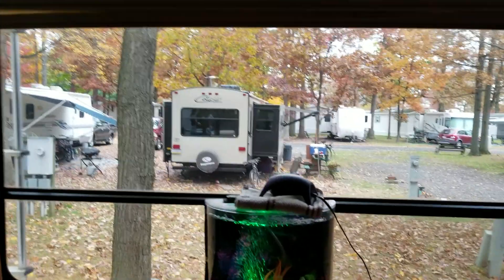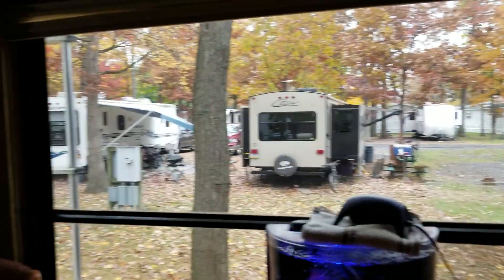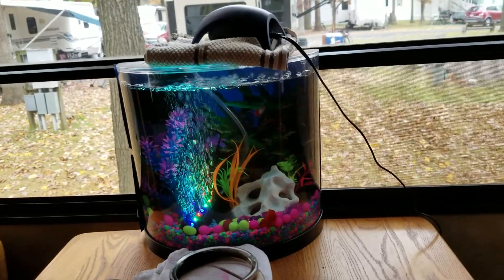I got this great big window in the back here, so I actually have stuff to look at. That's my fish tank — I got my little beta in there, just a little blue beta.